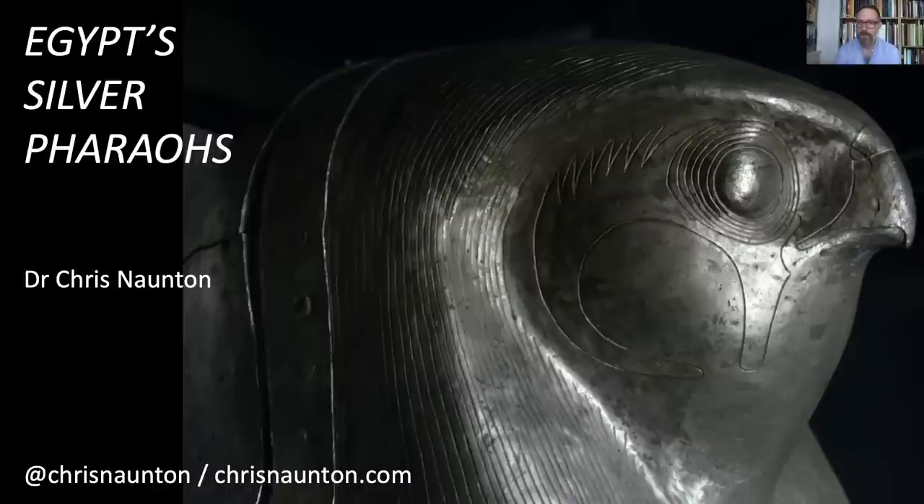Thanks everybody for coming and giving up your time. We are going to be talking today about Egypt's silver pharaohs, which really means talking about one of my favorite discoveries from the history of archaeology in Egypt — the discovery of the royal tombs of Tanis — which provided us with a great plethora of splendid objects. One of the most splendid is the solid silver coffin of pharaoh Heqakheperre Shoshanq IIa.